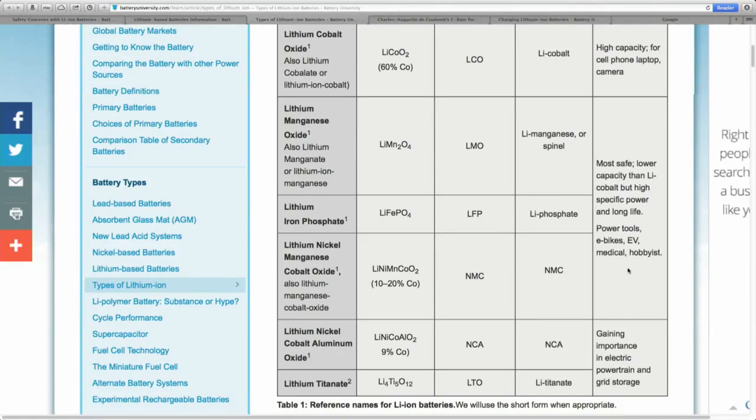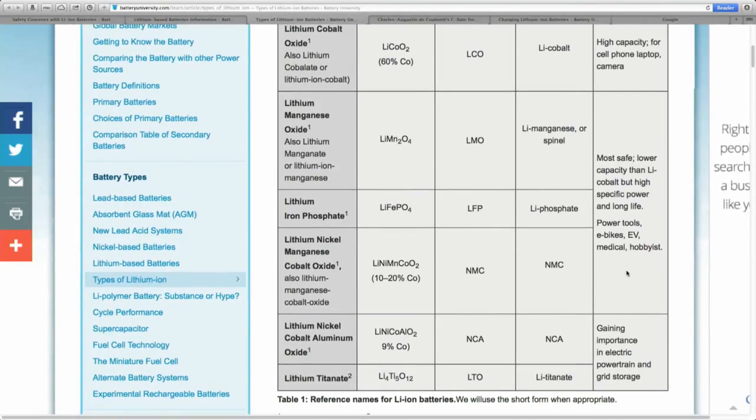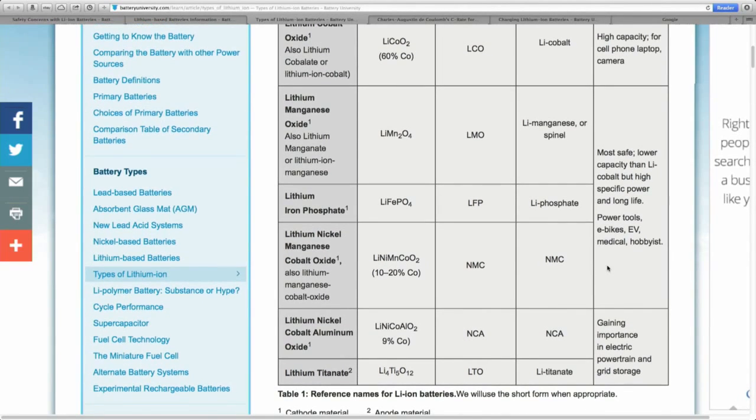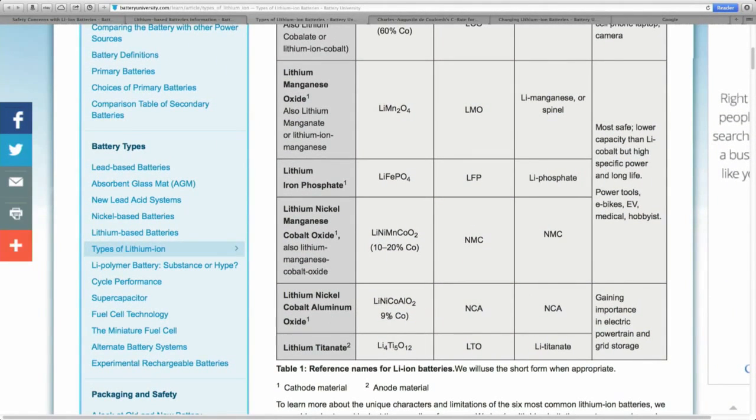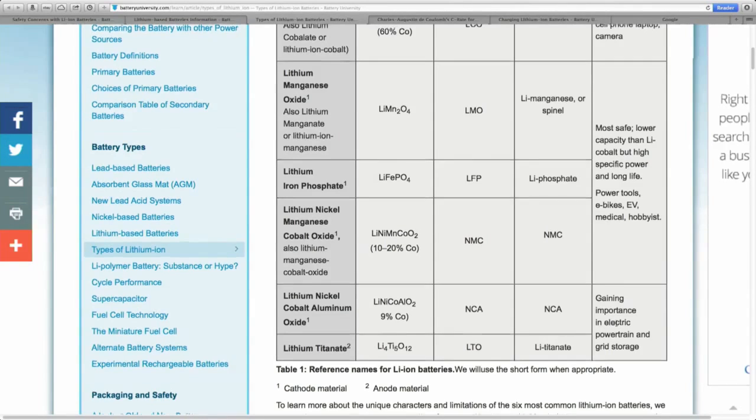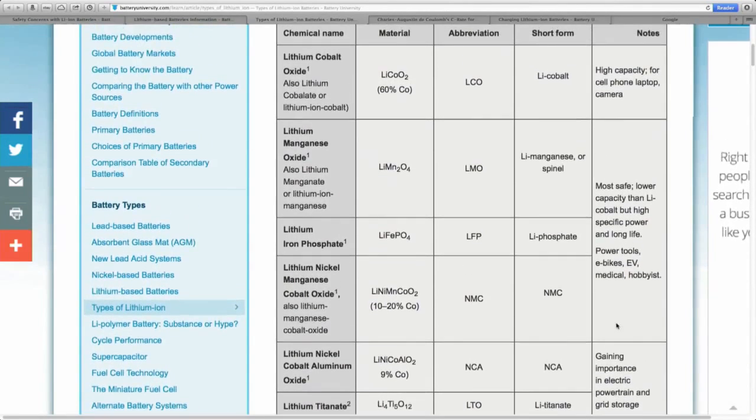The important part on the right-hand side says 'most safe' — lower capacity than lithium cobalt but high specific power and long life. They are used in power tools, e-bikes, EVs, medical and hobbyist applications. The lithium titanate ones at the bottom we don't need to mention at the moment because we don't get to see them.